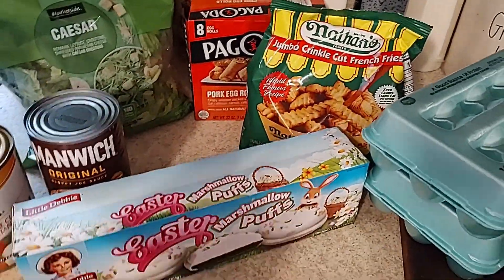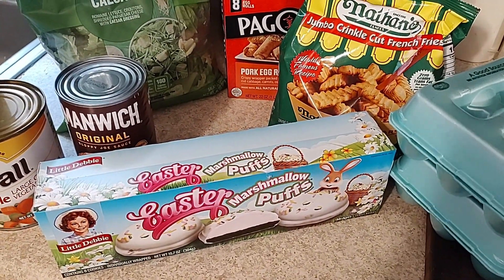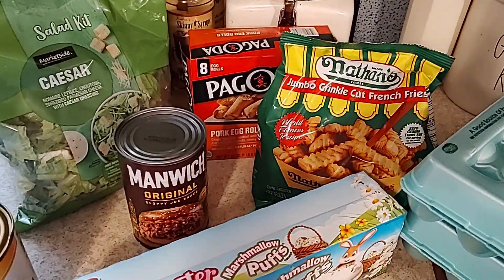I picked up some of these little Easter marshmallow puffs because my husband loves them — as long as he's got Little Debbies and diet Cokes, he's fine. I also bought a large can of Manwich because I'm going to do some sloppy joes.